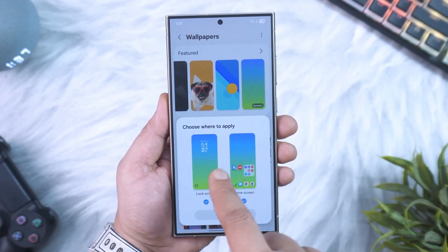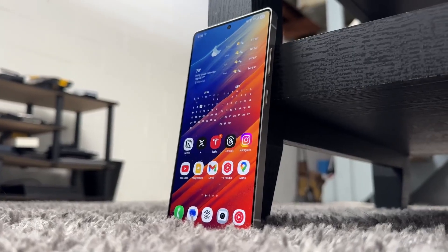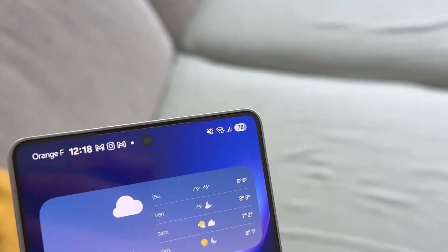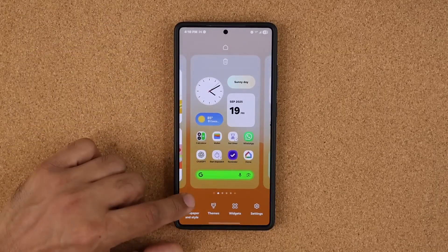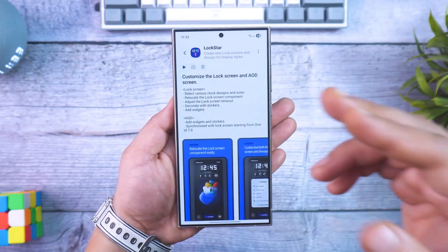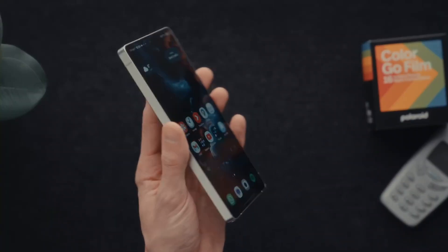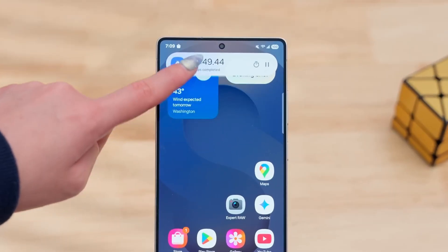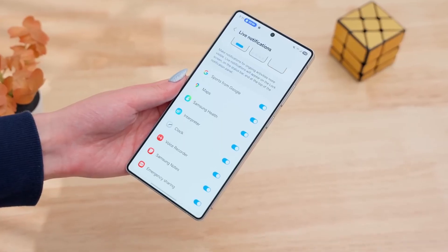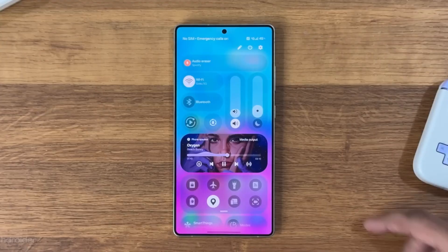One of the standout upgrades this time around is the all-new adaptive clock for the home screen. This isn't your ordinary time widget — it's an AI-enhanced clock that literally reacts to your wallpaper. Change your background to a photo of your dog, and the clock gently moves aside to keep the focus on their face. Switch to a city skyline, and the font subtly resizes and shifts to blend perfectly with the horizon. It's small, but visually stunning — the kind of feature that makes your phone feel alive every time you unlock it.